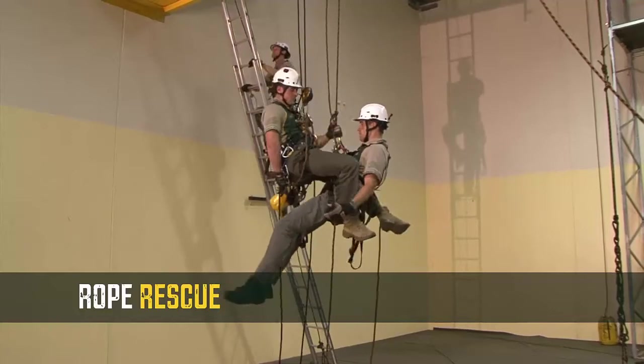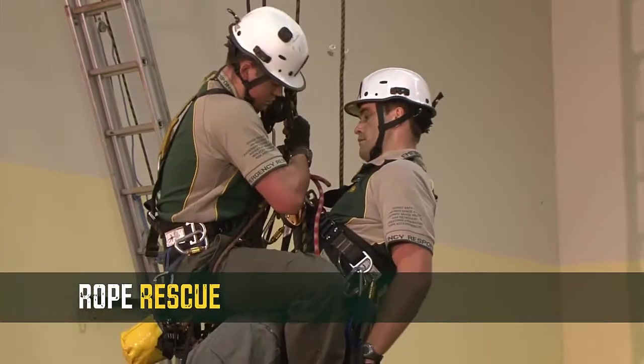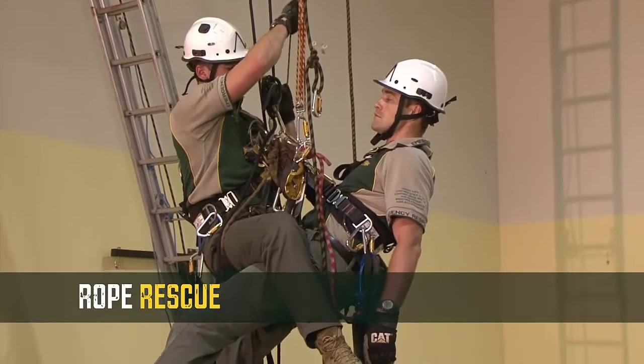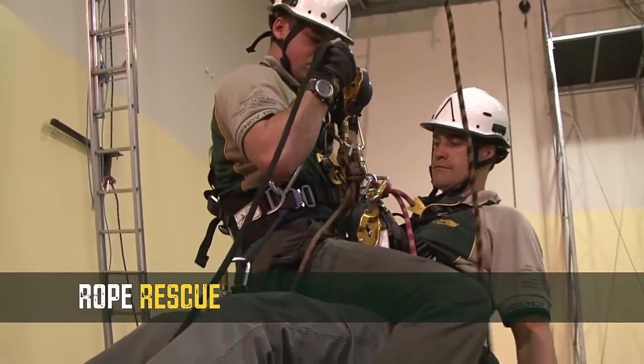The Rope Rescue course provides participants with the skills and knowledge of the right equipment and techniques to use in order to perform a rope rescue. From the practical aspects of basic access techniques, the basic rescue of a single person, techniques for undertaking a vertical rescue, and the role of a team leader in a rescue operation are covered.